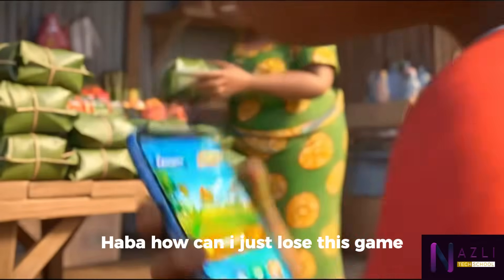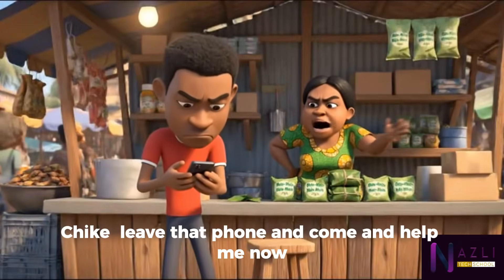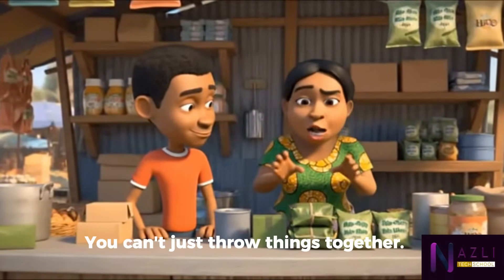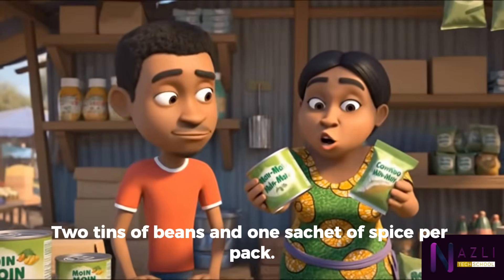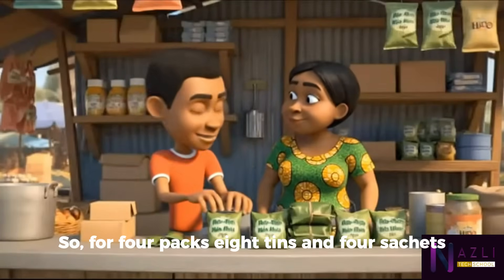Hubba, how can I just lose this game? Chike, leave that phone and come help me now — I have customers waiting! Are you doing magic? You can't just throw things together. The equation must balance: two tins of beans and one sachet of spice per pack.